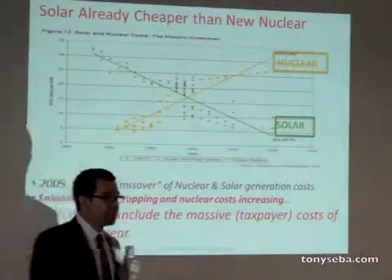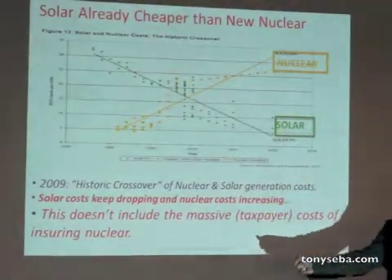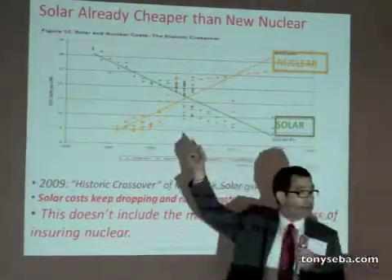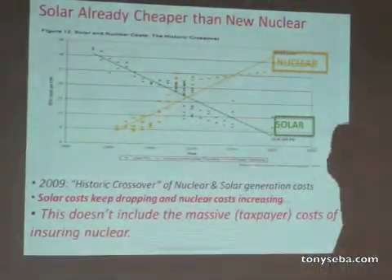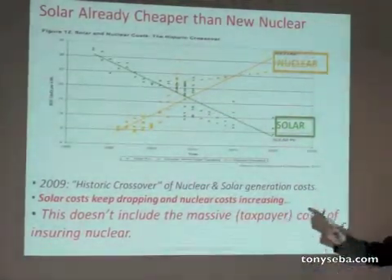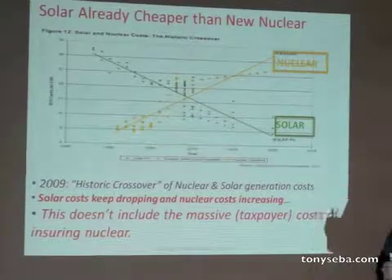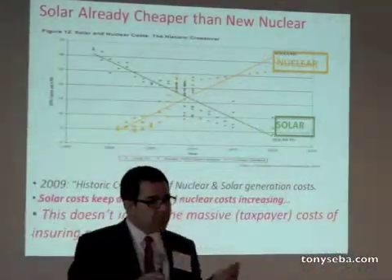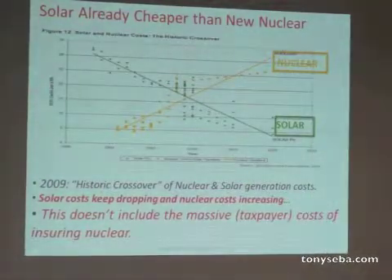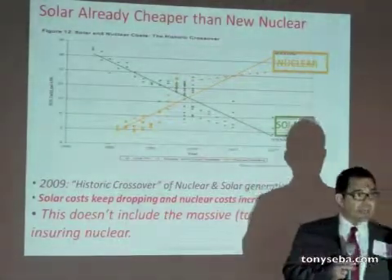Solar is already cheaper than nuclear. The crossover already happened in 2009, and since then solar has gone down by about two-thirds. This was before the Fukushima Daiichi disaster, which means nuclear is going to go up even more. And this doesn't include the massive taxpayer subsidy — you and me are the ones who insure the nuclear industry. If there's a disaster, who pays? We do, taxpayers. That is a massive subsidy.